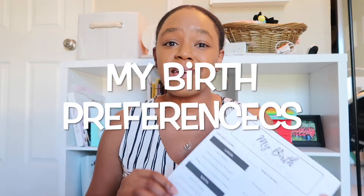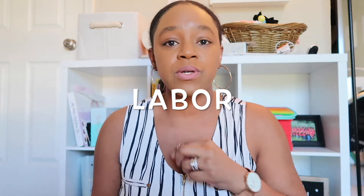Now let's get into my actual birth preferences. I recommend keeping it to one sheet — nothing on the back. I broke mine into three sections: labor, birth, and after the birth. I kept it in simple statement form — not full sentences, just 'this is what I want.' For labor, I wrote that I was going for a vaginal delivery and wanted dim lights and a quiet atmosphere.